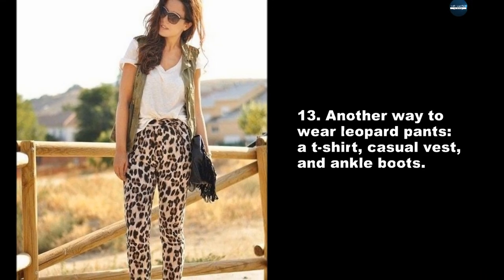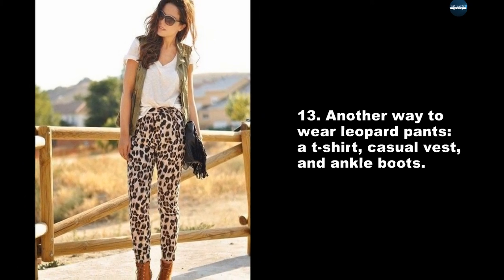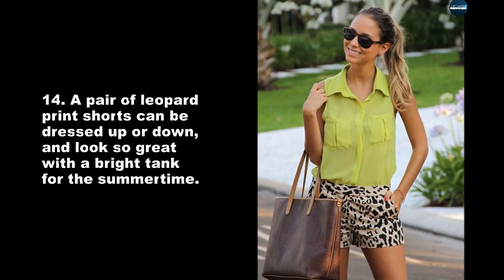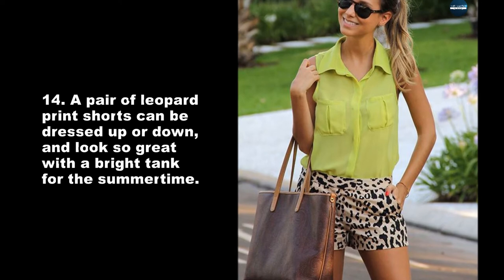Another way to wear leopard pants: a t-shirt, casual vest, and ankle boots. A pair of leopard print shorts can be dressed up or down, and look so great with a bright tank for the summertime.